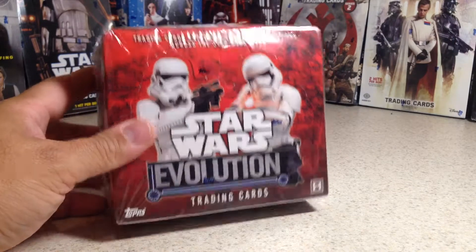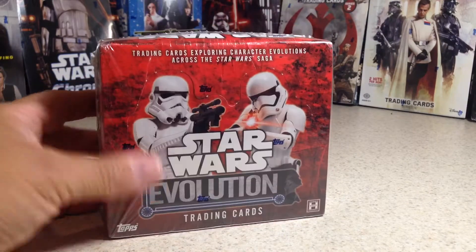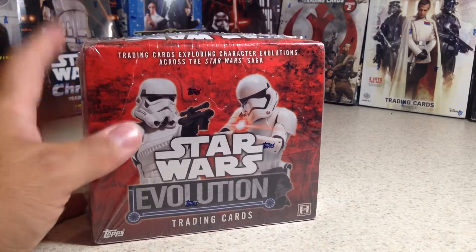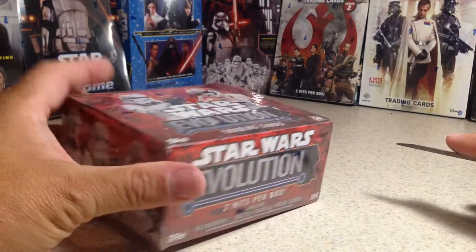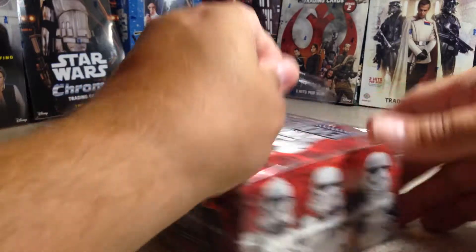Hey YouTube, Sandy Frank here. Today is our next video in our Search for Carrie Fisher series. This is the second one in the series — a Star Wars Evolution Hobby Box. I really enjoy opening these; I've gotten some really good cards out of Star Wars Evolution.